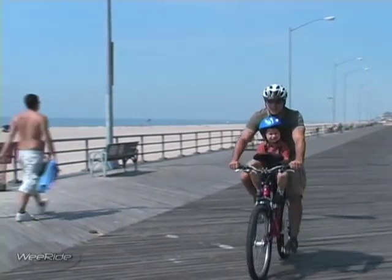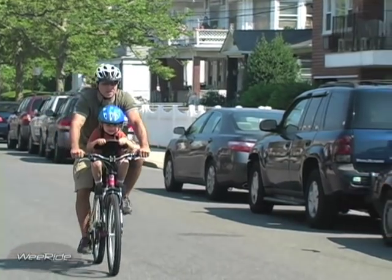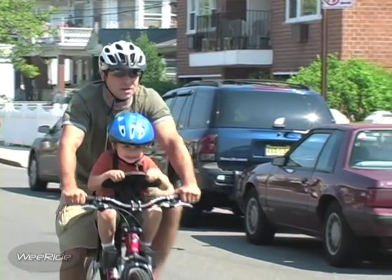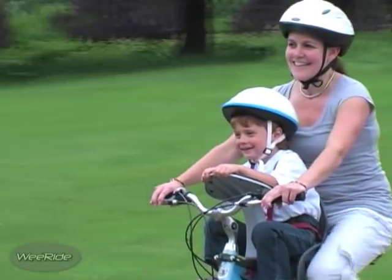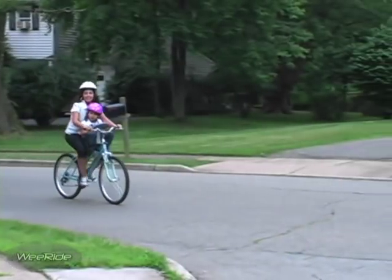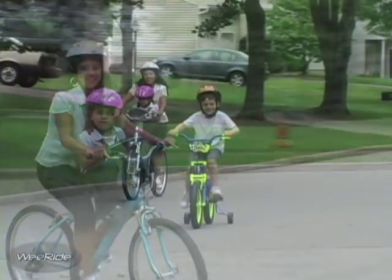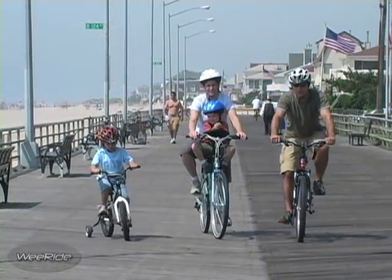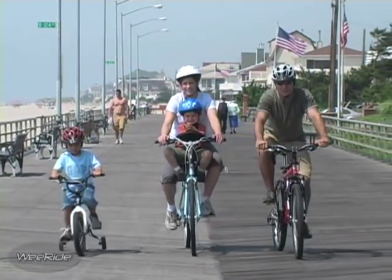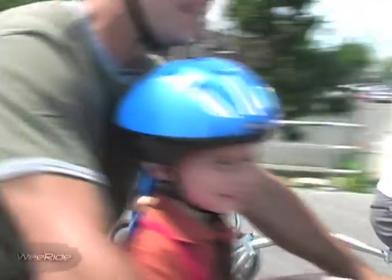Sold around the world, the WeRide Child Carrier is durable and highly versatile for all kinds of casual bike riding. It is functional and fun, having been developed by cycling enthusiasts who use the carrier with their children. Let routine travel time become quality family time as you enjoy the safety, comfort, and fun of the WeRide Child Carrier. WeRide — for the family on the go.